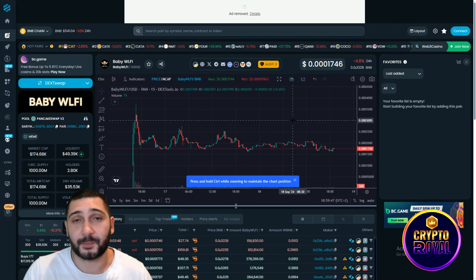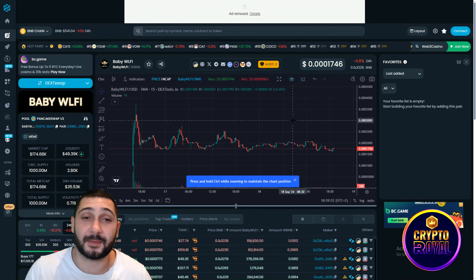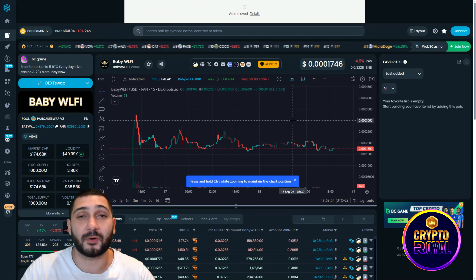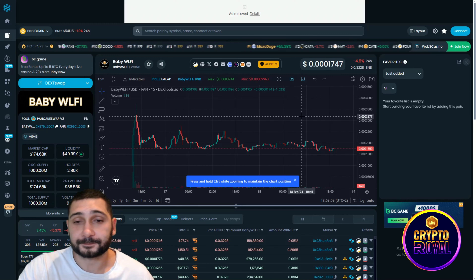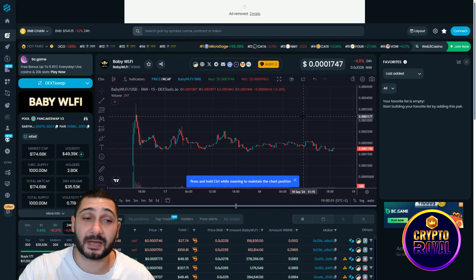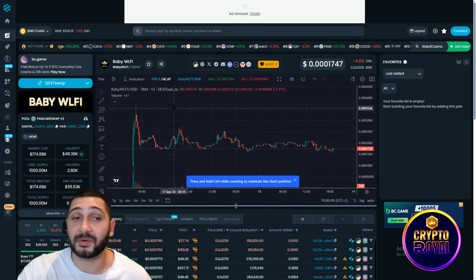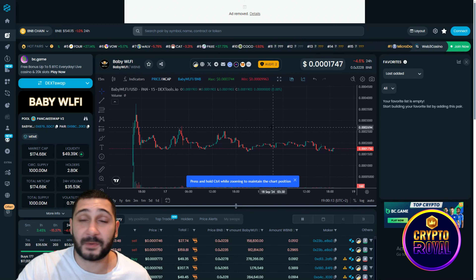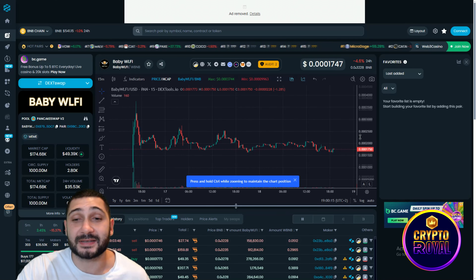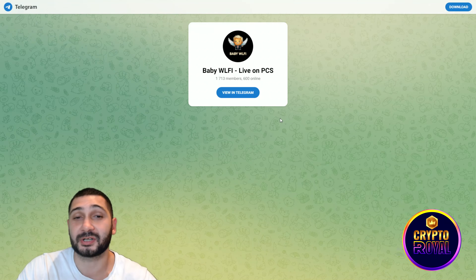I think a one-billion-dollar market cap is very achievable for them, meaning their token could be worth at least one dollar. Right now you can grab it for $0.000301, so there's a potential 1000x behind this project — and that's just if they hit one billion. With the bull market expected to resume, America will probably cut interest rates, and when that happens the bull market kicks in across all assets. Combined with the Bitcoin halving this year, this bull cycle could be one of the best, and Baby WLFI on Binance Smart Chain is one of the interesting seeds to grab.